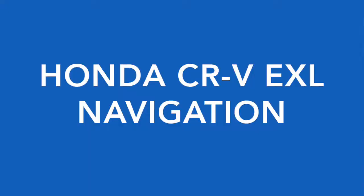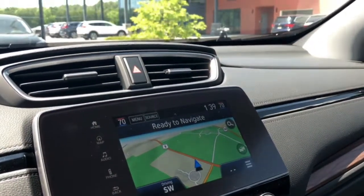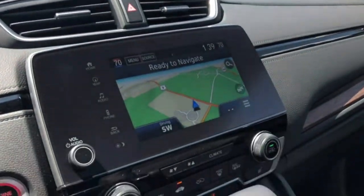The EX-L with Navigation adds HD radio and the Honda satellite-link navigation system with voice recognition and Honda HD traffic.